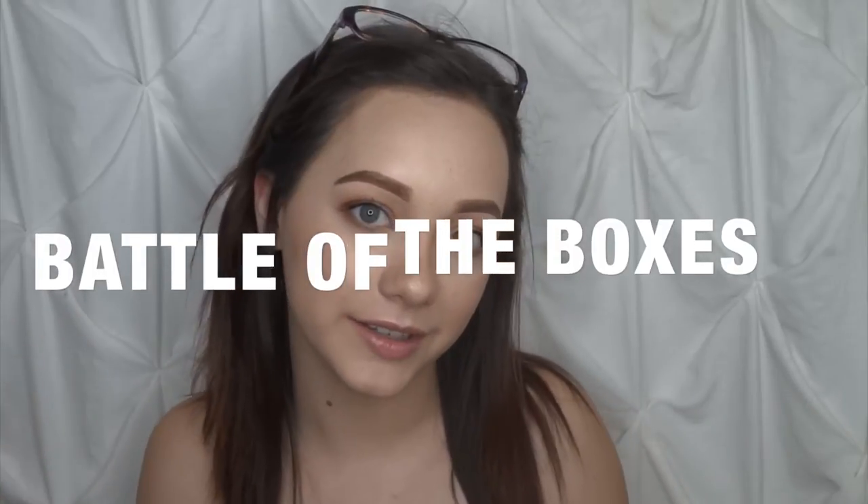Hello guys and welcome back to my channel and welcome to my first ever Battle of the Boxes series. I'm going to be taking BoxyCharm, Ipsy and the Sephora Playbox and comparing them to each other to see which box did better that month. I'm going to go through the boxes, share the products, the prices overall, and see which box has better quality. Then I'll pick the winner for the month. Let's get into the video.